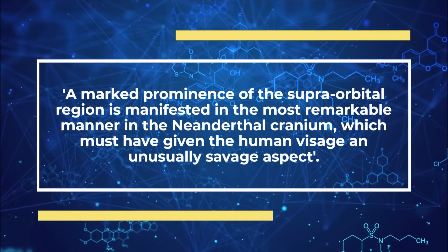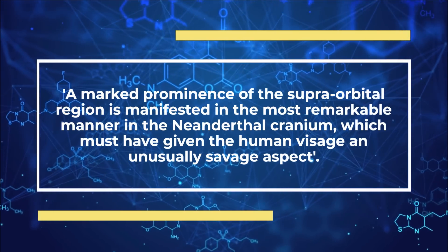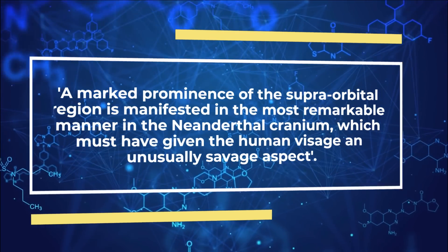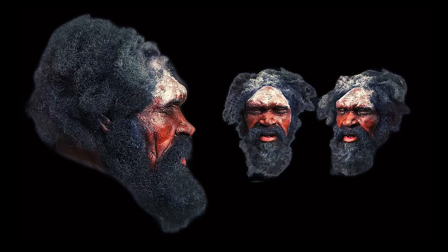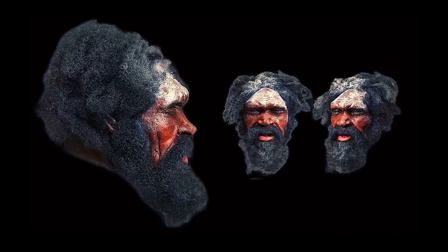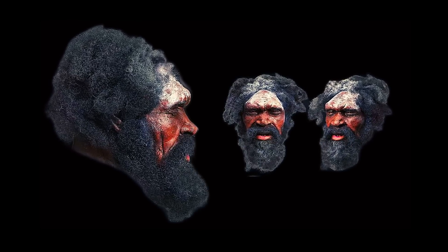A marked prominence of the superorbital region is manifested in the most remarkable manner in the Neanderthal cranium, which must have given the human visage an unusually savage aspect. So wrote Professor Hermann Schaaffhausen in his 1861 paper titled 'On the Crania of the Most Ancient Races of Man.' Indeed, the superorbital region, or brow ridge, is a very distinctive morphological trait in most of our hominin ancestors.